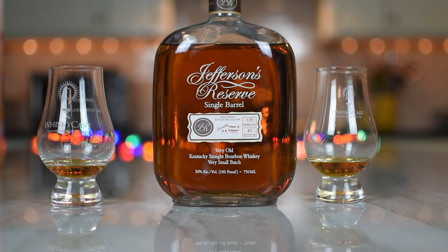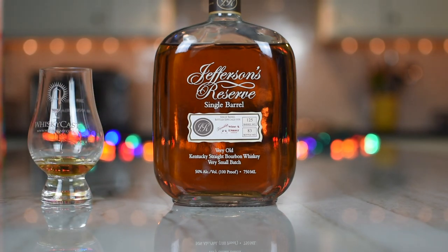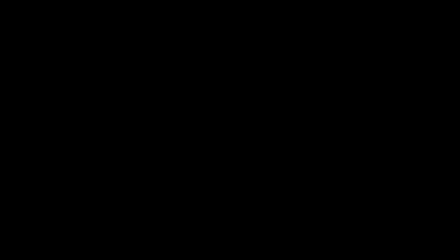Shall we wrap it up? All right. Thank you for purchasing it. Thank you for bringing it over. I do enjoy the Jeffersons. Cheers to you, and cheers to Jefferson's bourbon — maybe another good bottle. Good stuff. Cheers!